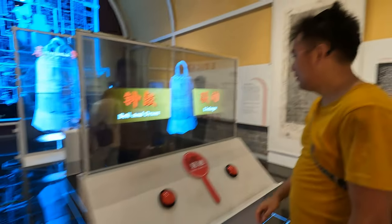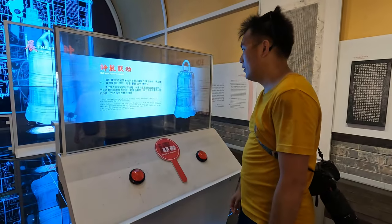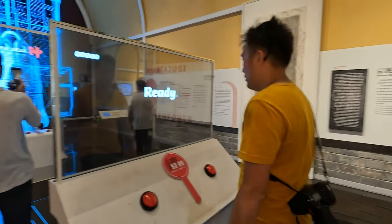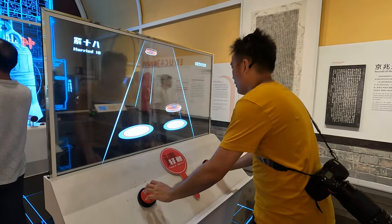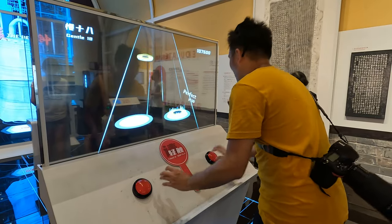There are two interactive games here. The first involves playing along with a music rhythm, and the second lets you ring the bell. Which one do you want to play? This one.